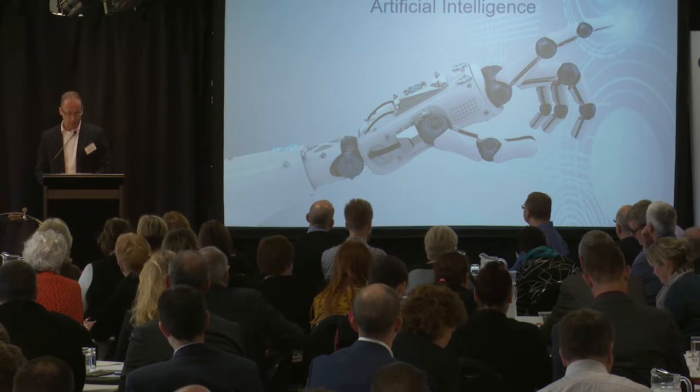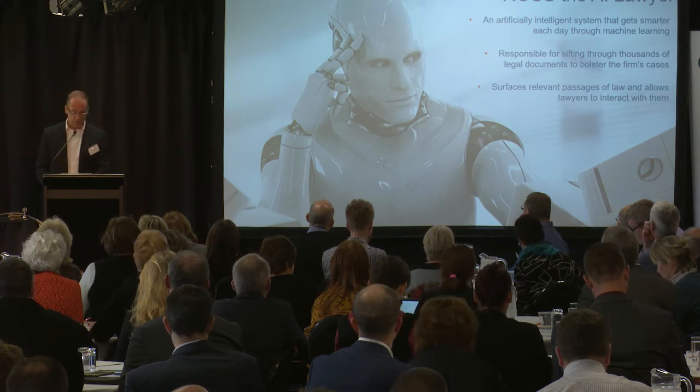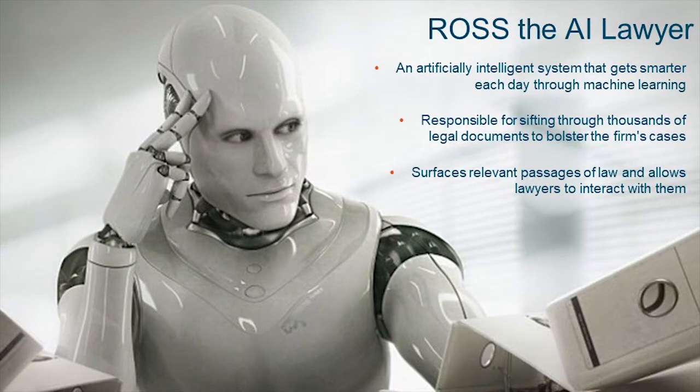Transitioning now to artificial intelligence. Last year, the law firm Baker and Hostetler became the first company to employ Ross — an artificial intelligence lawyer built on IBM's cognitive computer Watson — working in their bankruptcy practice. You ask it a question in plain English, like you would a colleague or Siri, and Ross reads through the entire body of law and returns cited answers and listed readings. Despite America's litigious nature, 80% of Americans can't afford a lawyer. AI is going to make law more affordable, and that's the potential it brings to health. Google published work demonstrating that its deep learning algorithm could outperform pathologists in picking up breast cancer metastases — showing 89% accuracy compared to 73% for pathologists, without time constraints.